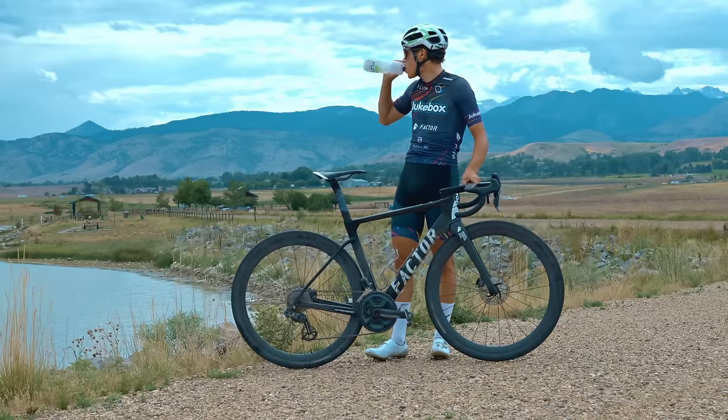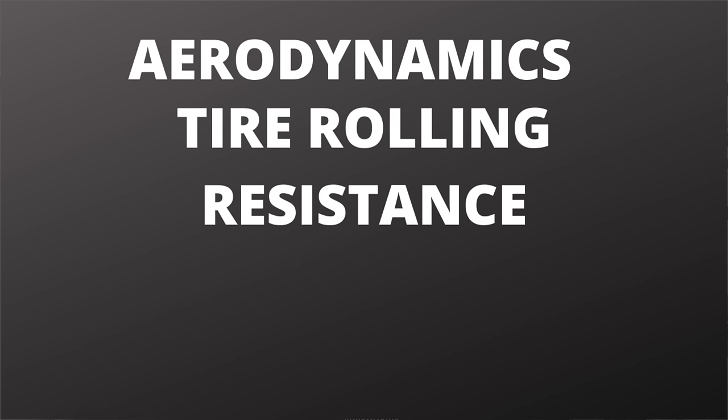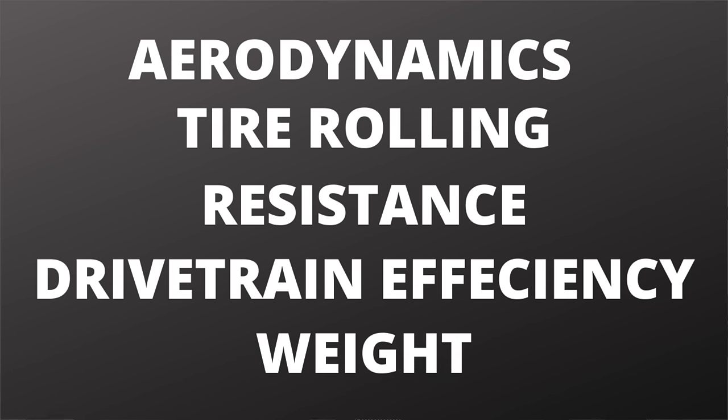The bike as built comes in right at 19 pounds or eight and a half kilos, which is pretty lightweight for a gravel bike, and I'm certainly happy about that. But weight is actually probably my last concern when it comes to these marginal gains. That's because of the marginal gains you could potentially make, weight is probably the most marginal. That's right — if you were to rank aerodynamics, tire rolling resistance, drivetrain efficiency, and weight in terms of how much time you could save by optimizing for each, weight would actually rank last for the vast majority of courses, unless we're talking about a race with some serious climbing.